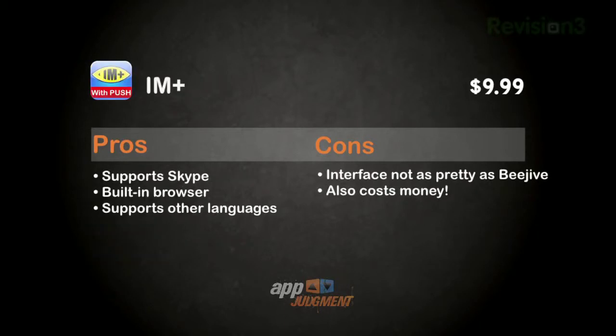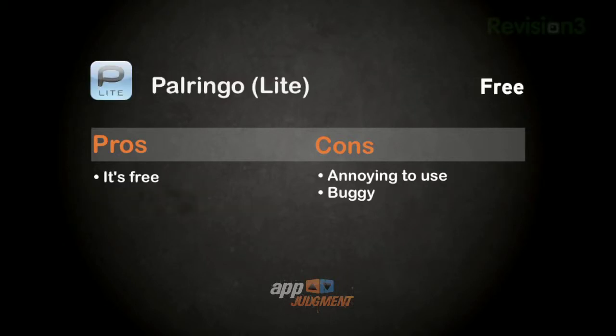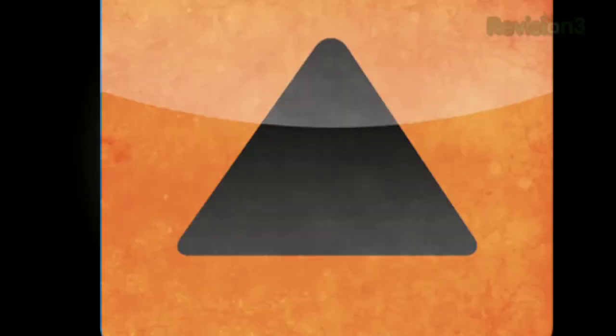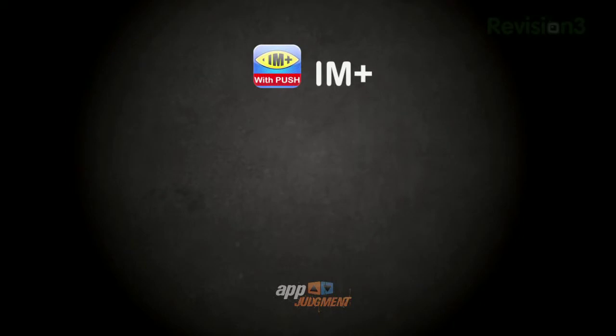IM Plus supports Skype and also has a built-in browser that makes it easy to have a dynamic chat experience. It also supports a variety of languages. However, the user interface is much less pretty than in Beehive. Palringo Lite may be free, but I found it annoying to use and buggy. So if you do plan on using IM frequently as a workable substitute for texting, I recommend: don't download Palringo Lite, and do download either Beehive or IM Plus.